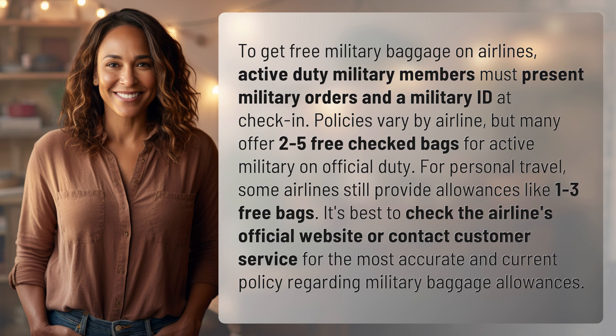For personal travel, some airlines still provide allowances like one to three free bags. It's best to check the airline's official website or contact customer service for the most accurate and current policy regarding military baggage allowances.